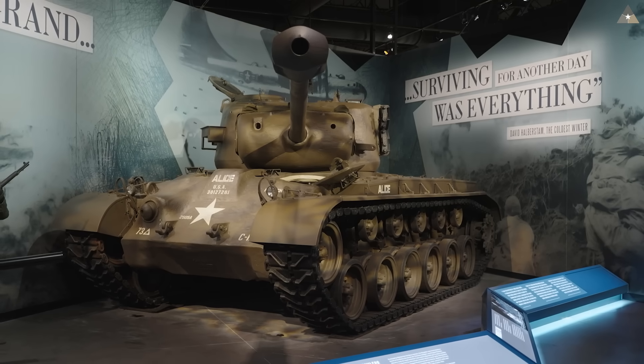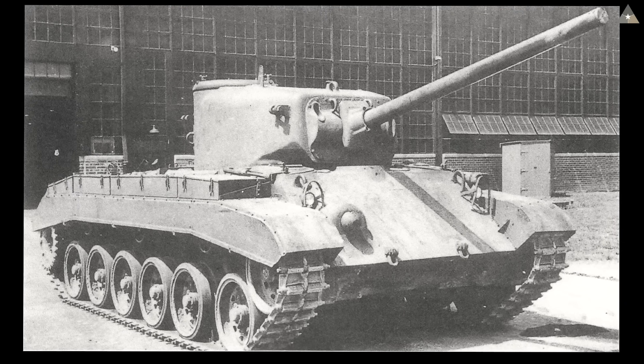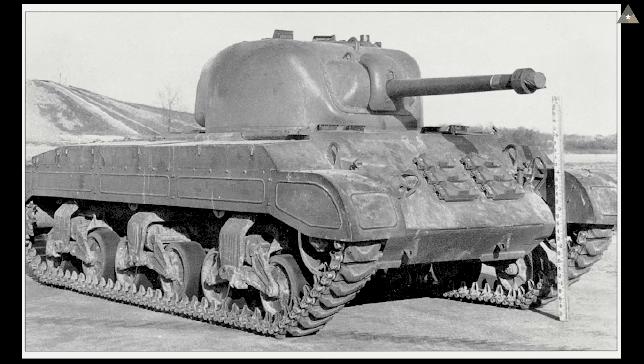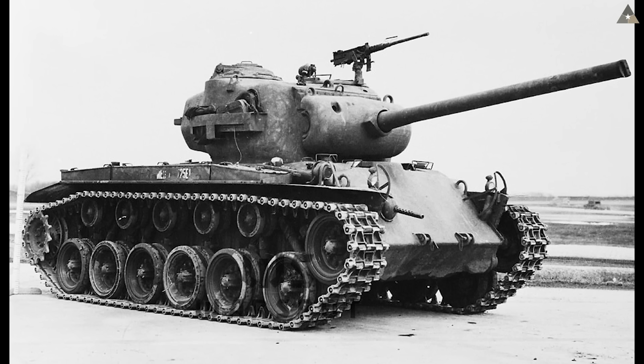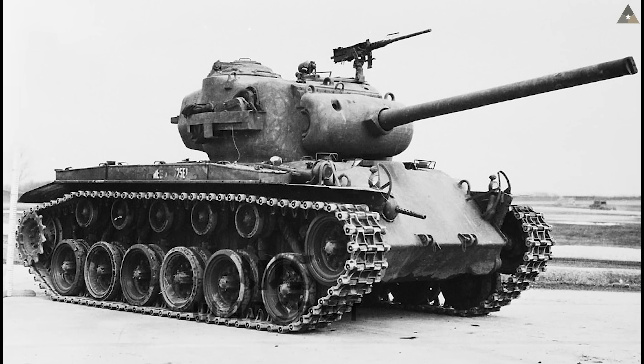Unlike the Army Ground Force's doctrine, the Armored Force and Ordnance Department wanted tanks that could deal with other tanks, believing the tank to be the best anti-tank weapon. The T-20 series started out with 76-millimeter guns, then moved on to 90-millimeter anti-tank guns. Some even experimented with lighter 75-millimeter guns with autoloaders. Eventually, the 90-millimeter cannon made its way into the T-20 series, and it provided the T-25E1 with a great balance of firepower, mobility, and protection — in that order of importance, as Honeycutt said.